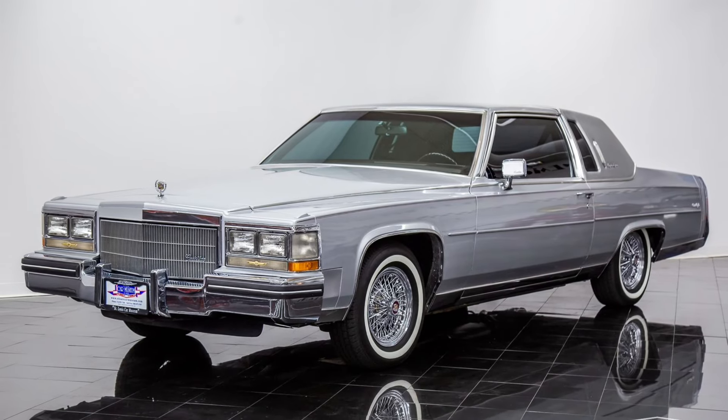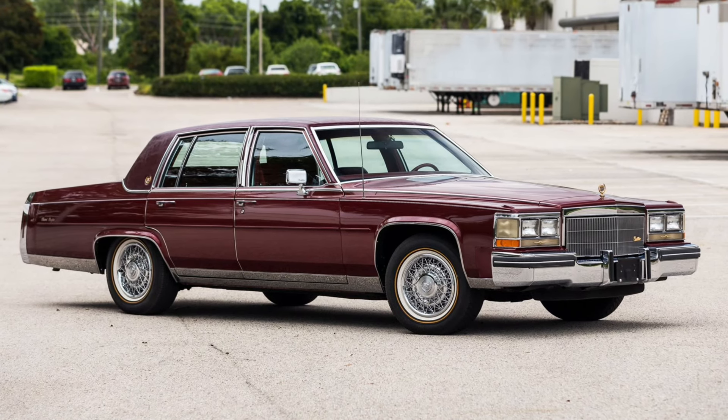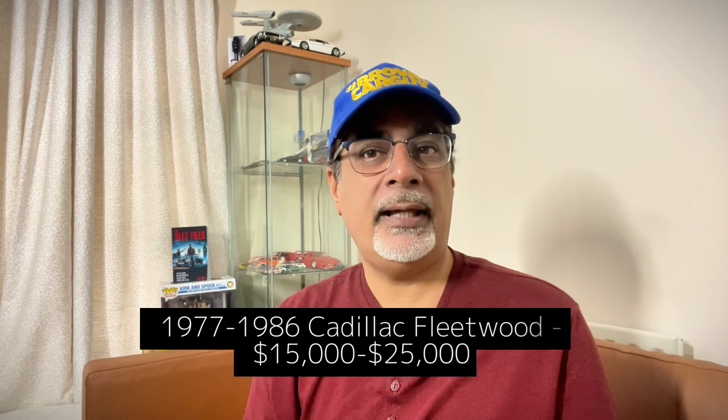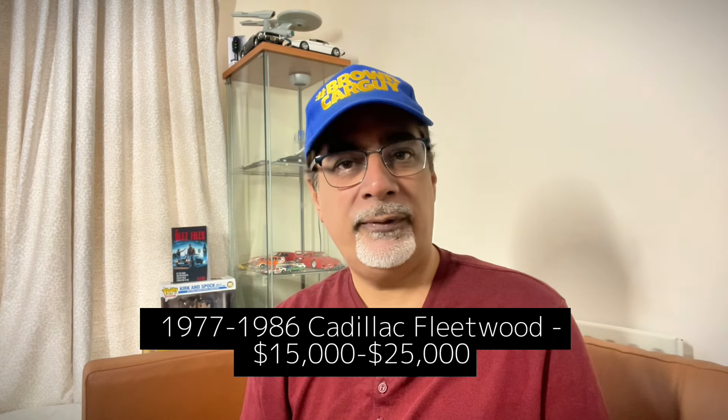The 1977 to 1986 Cadillac Fleetwood — a majestic and imperious thing. Growing up in Saudi Arabia in the 1980s, these were right up there alongside Rolls-Royce. What a presence, what opulence. Values are actually going up a little simply because not many are left, and the good ones are getting hard to find. You're looking at between $15,000 up to $25,000 for the best examples — well worth it, so don't wait, get one now.